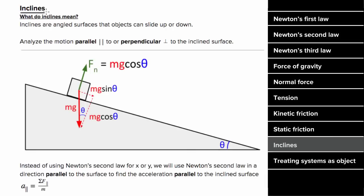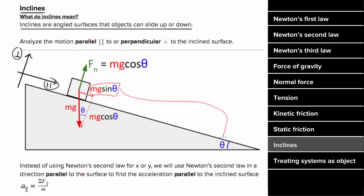How do you deal with inclines? Inclines are just angled surfaces that objects can slide up or down, and since the object can't move into the incline or off of the incline, the motion will only be taking place parallel to the surface of the incline. There will be no acceleration perpendicular to the surface of the incline. So instead of breaking our forces into x and y, we break them into forces perpendicular to the surface and parallel to the surface. The component of gravity that's parallel to the surface is going to equal mg sine theta, where theta is the angle between the horizontal floor and the inclined surface. And the component of gravity perpendicular to the surface is going to be mg cosine theta, where again theta is the angle measured between the horizontal floor and the angled surface.